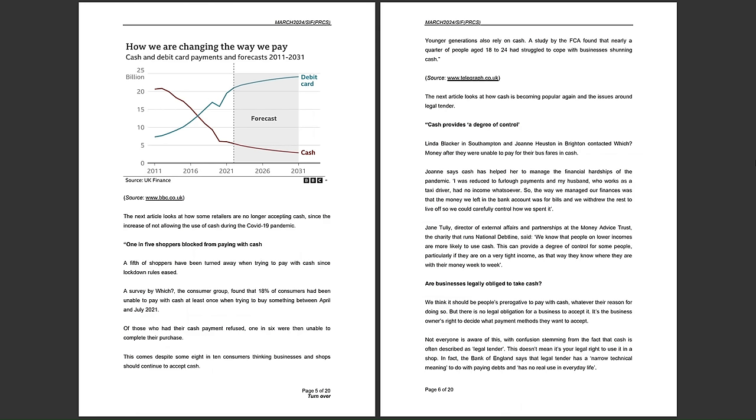Jane Tully, Director of External Affairs at the Money Advice Trust — the charity that runs the national debt line — said: 'We know that people on lower incomes are more likely to use cash. This can provide a degree of control for some people, particularly if they are on a very tight income, as that way they know where they are with their money week to week.' Cash is therefore increasingly important as a budgeting tool for lower-income people.